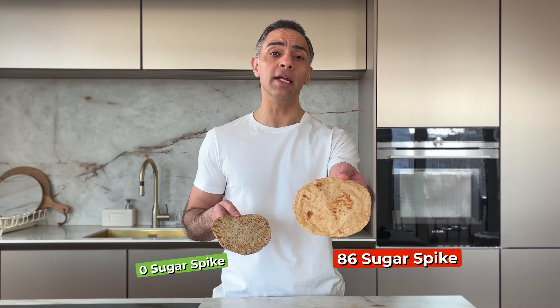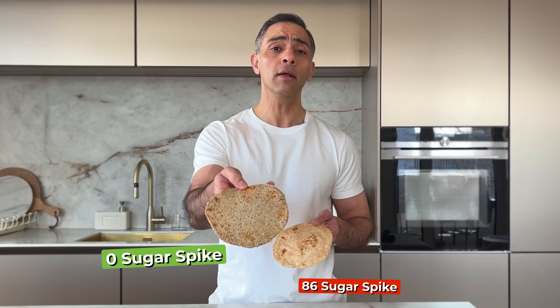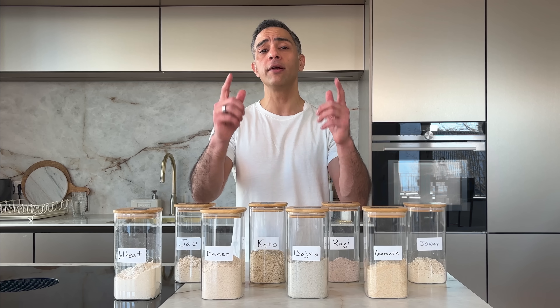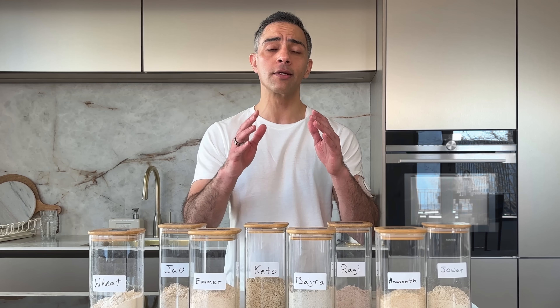This roti spiked my blood sugar by 86 points and this one — zero spike. I tested nine different flours to find India's healthiest roti and the results will shock you.